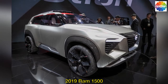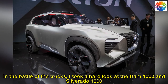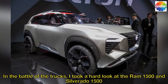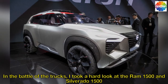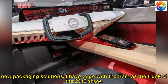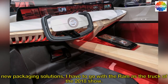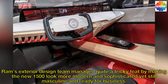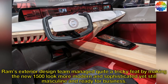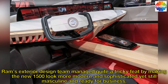2019 RAM 1500. In the battle of the trucks, I took a hard look at the RAM 1500 and Silverado 1500. With new packaging solutions, I have to go with the RAM as the truck of the 2018 show. RAM's exterior design team managed quite a tricky feat by making the new 1500 look more modern and sophisticated yet still masculine and ready for business.